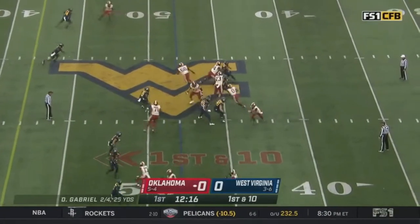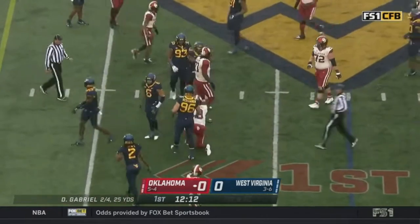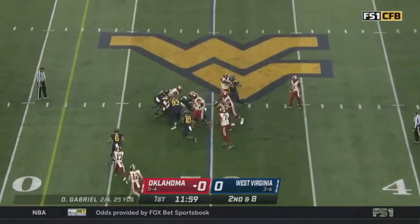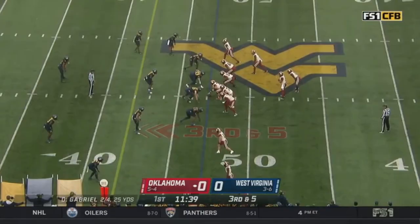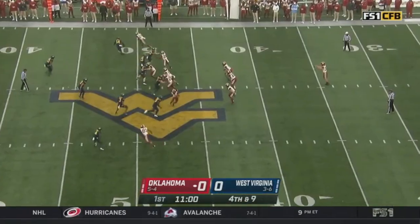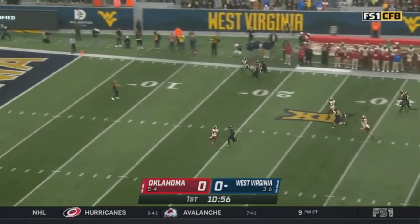Great field position for the Sooners as they begin their second drive. Gabriel keeps and dives toward midfield. Gray pounding it; they stack receivers to get free releases. Third and five — second catch of the day by Gray, but he's hit and dropped in the backfield. OU's going to have to be a little more inventive with their offense.